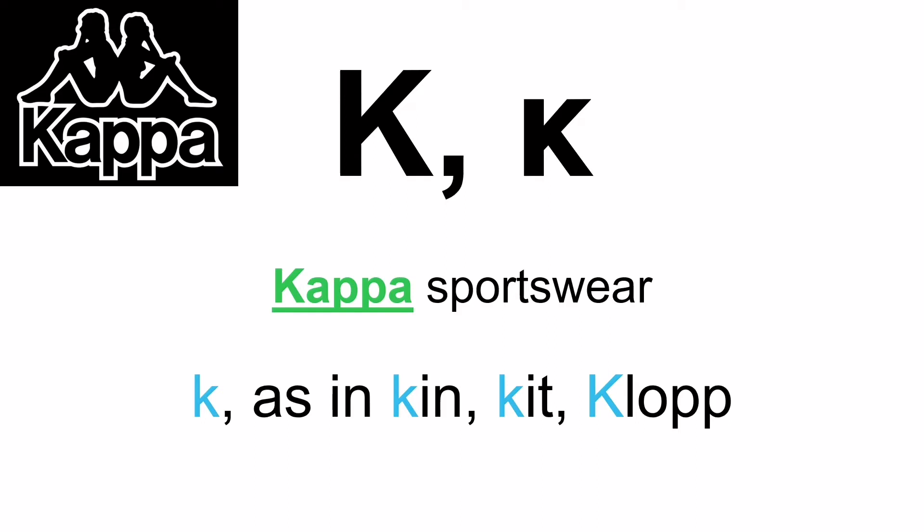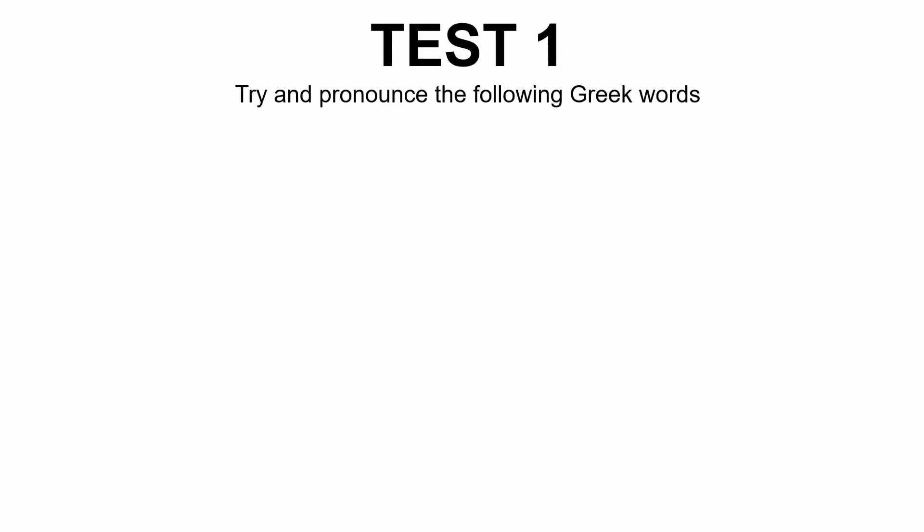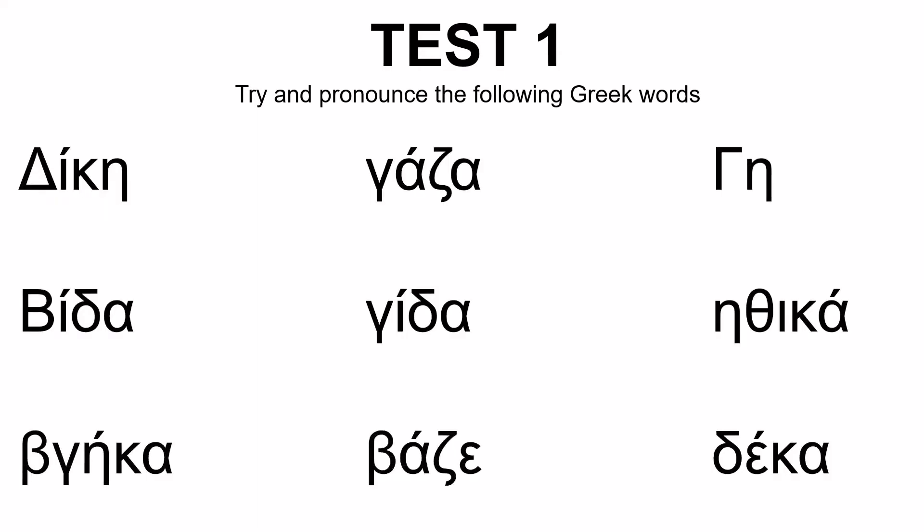The exercise is: I'm going to give you some words and you're going to write them down, and looking at your notes, you're going to try to see whether you can pronounce them correctly. These words only contain the first ten letters of the Greek alphabet, so you don't have to worry about any other letters. I'm going to give you nine Greek words — let me put them up on your screen. These are the nine words.